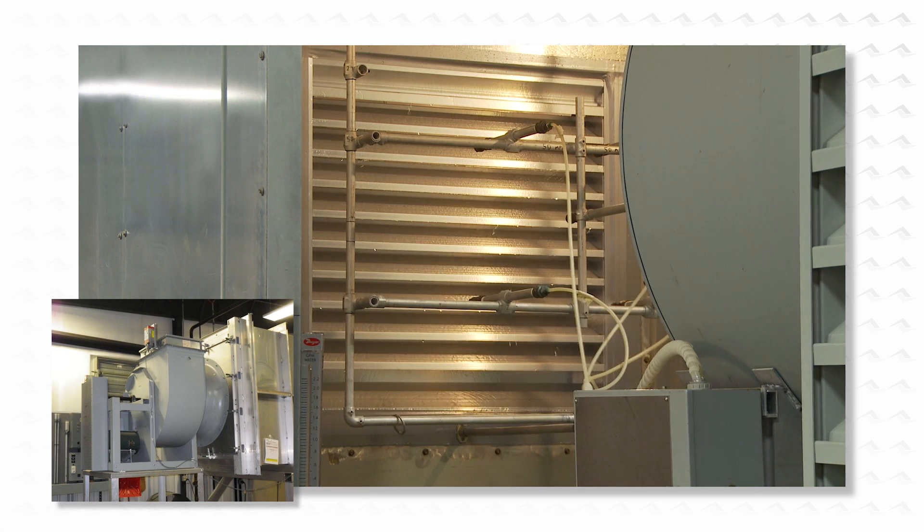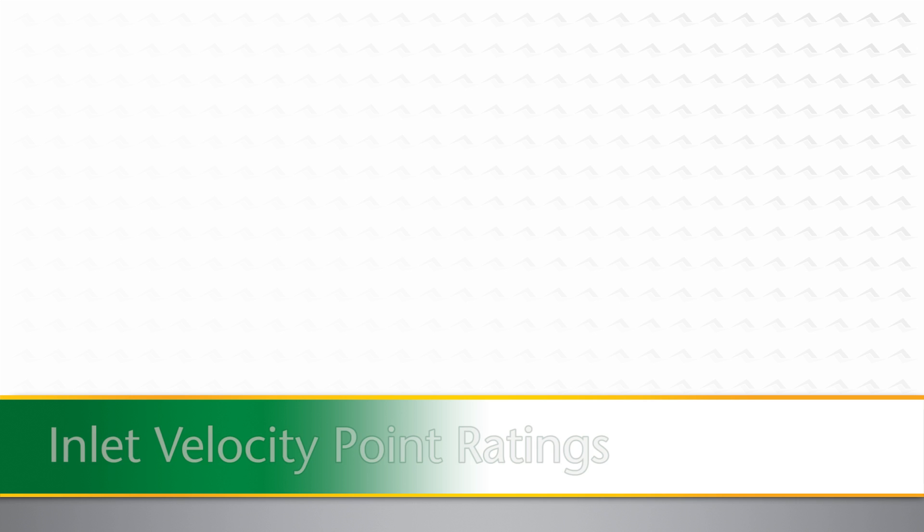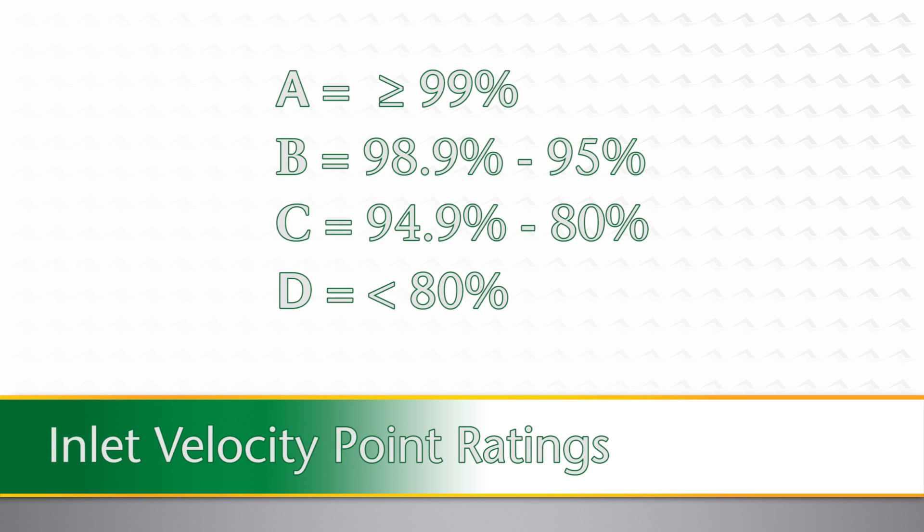Behind the louver is a fan attempting to pull the wind-driven rain through the louver. At specific escalating inlet velocity points, the product is judged with a letter grade rating of A, B, C, or D. Class A is defined as minimum 99% effectiveness, while Class D is defined as less than 80% effective.